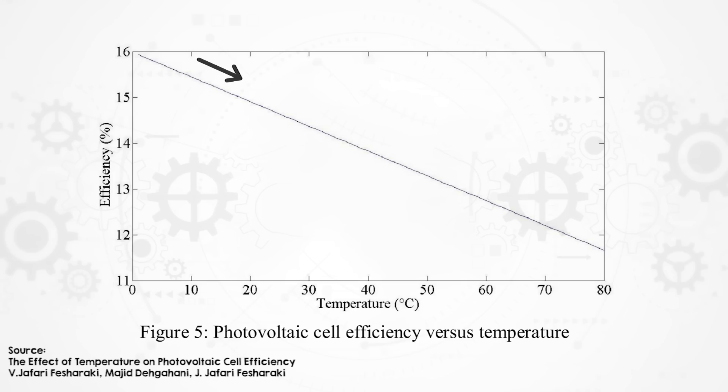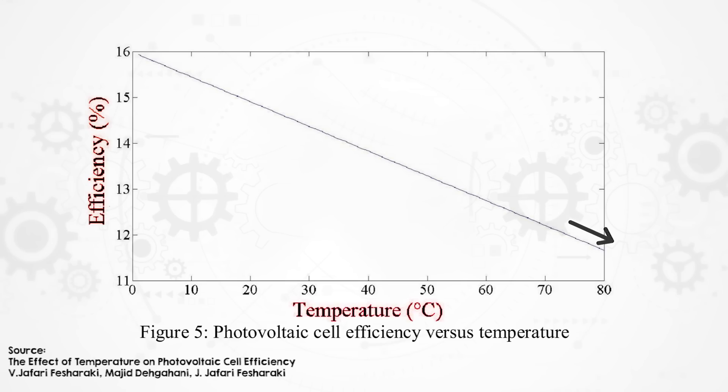Solar panels work by sitting out in the sun and making electricity, and yet they're not efficient when they're hot — that seems like a major design flaw. Well, the sun we're using to generate electricity is actually its enemy. The hotter they get, the worse they perform. Not only does it hit the performance on the day, but the high temperature over time is actually degrading the cells and the epoxies. So you're actually reducing the life expectancy of the panels just through that sustained heat.